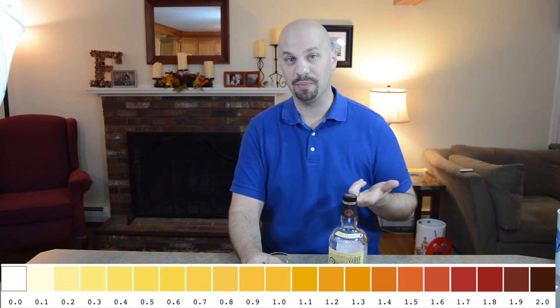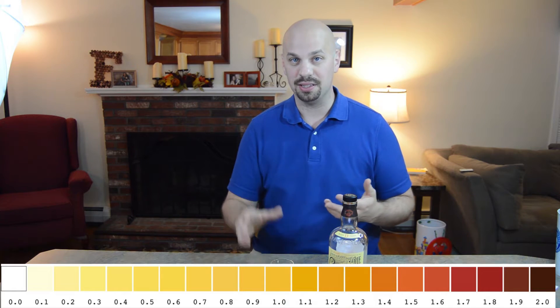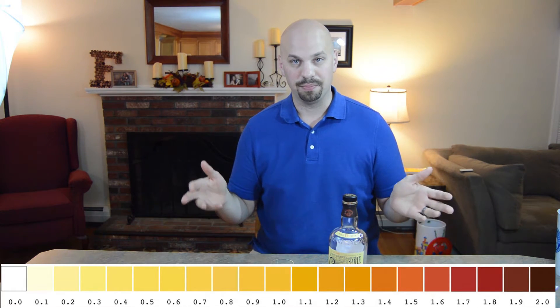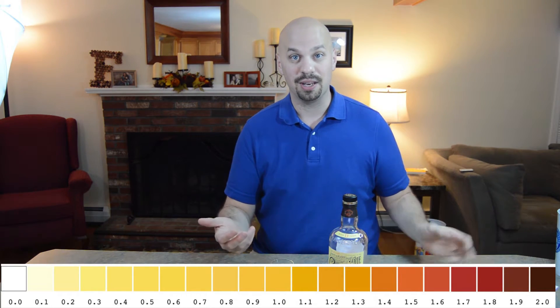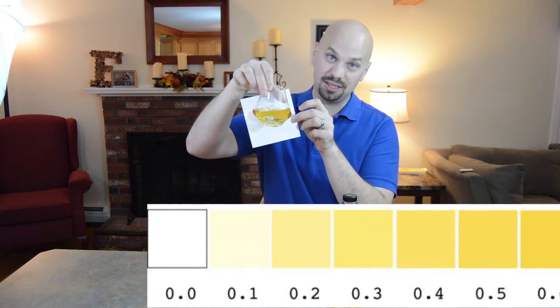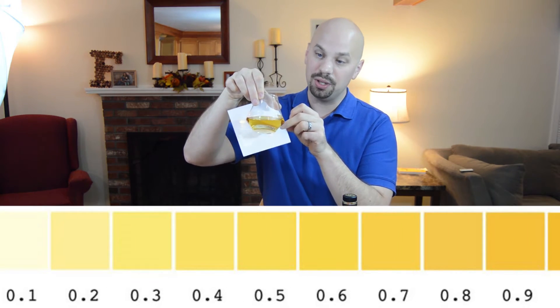Before I get into the color, I just want to say that I grabbed this graphic from Whiskey Magazine — I figure I should give them some credit. Basically what it has is the colors of whiskeys from zero to two, with increments of a tenth in between each one, and it just helps you identify the color. Looking at this, I'd rate this at about a 0.5, which is yellow gold. I'm going to try to use this bar from now on when identifying the color — I think it helps.